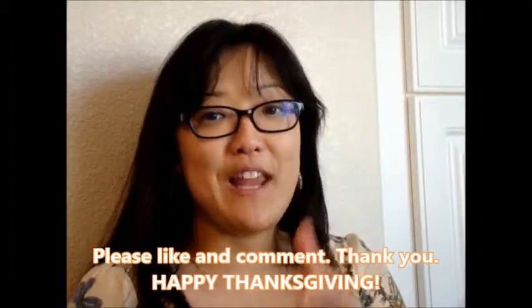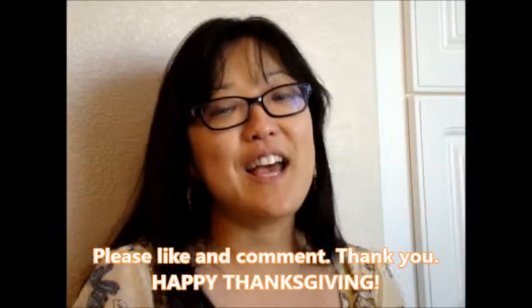Thanks for watching, YouTube. Please remember Tamer Today and subscribe, like, and leave your comments — I'd love to hear from you. Have a happy Thanksgiving. Bye, everyone!